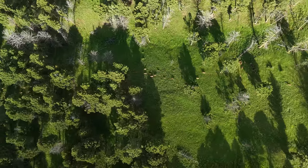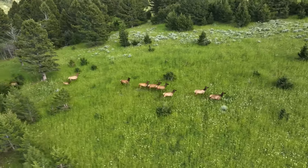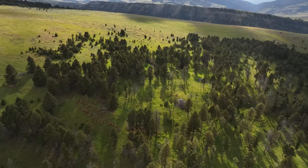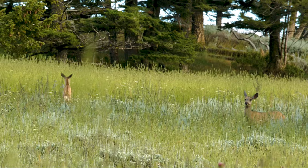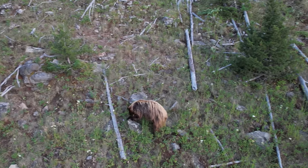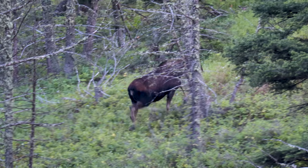The North Bridger Mountain Ranch is an elk hunter's dream. The elk numbers are high and well dispersed throughout the ranch, and elk stay on the ranch in large numbers nearly all year long. In the same day, you can see elk, mule deer, black bear, and mountain lions, as well as numerous other species.